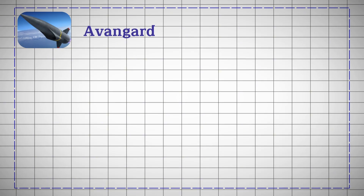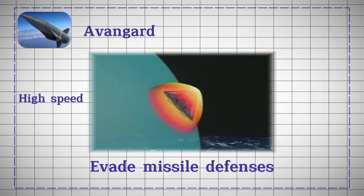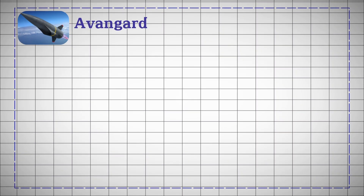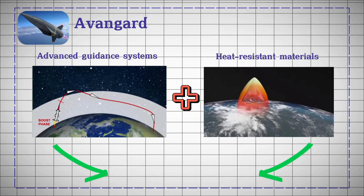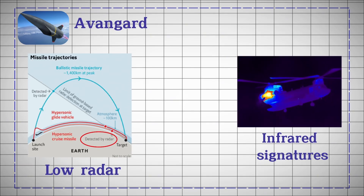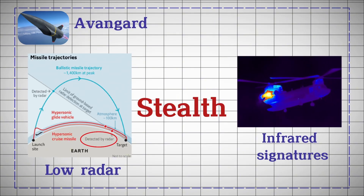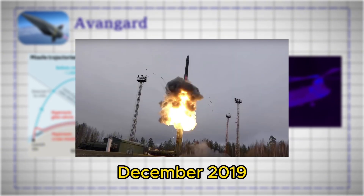Notable for their maneuverability, the Avangard can evade missile defenses due to its high speed and unpredictable trajectory. Advanced guidance systems and heat-resistant materials enable it to withstand extreme conditions. Low radar and infrared signatures enhance stealth. Developed in response to U.S. missile defense systems, the Avangard entered service in December 2019 following successful operational tests.